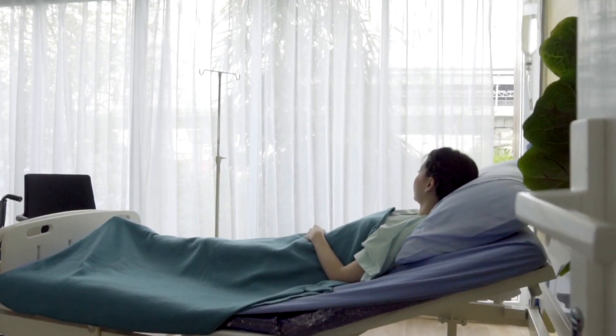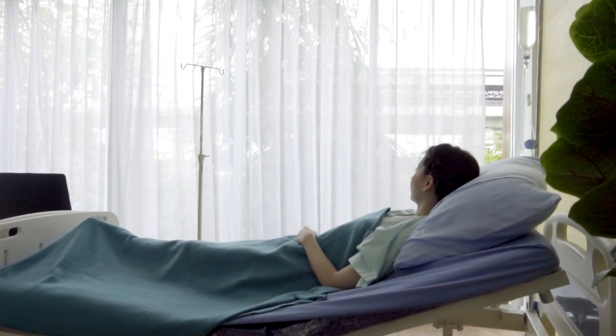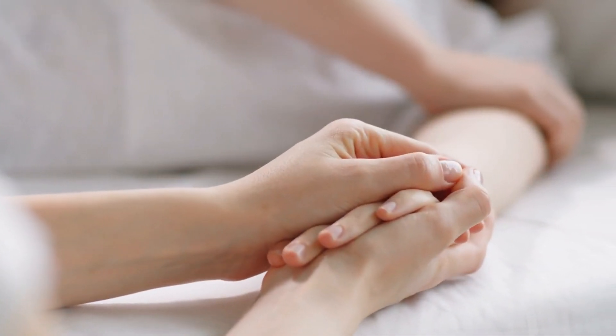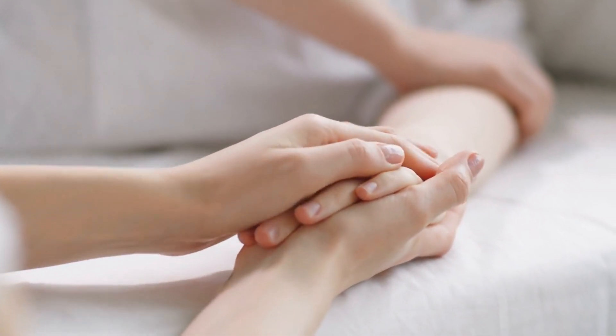After treatment, whether through surgery or medication, recovery is essential. Physical healing may take a few weeks, and emotional support is equally important. It's not uncommon for women to feel a mix of relief and grief after experiencing an ectopic pregnancy, and counseling may help during the recovery process.